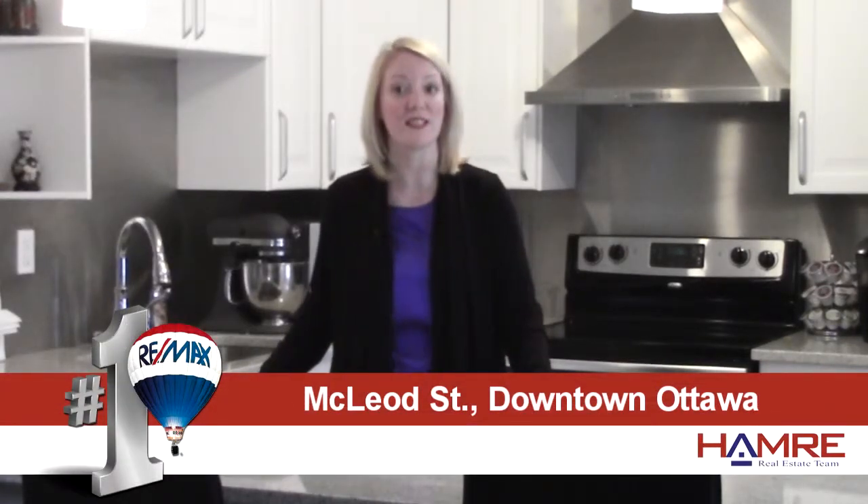Hi, I'm Karen Gibson with the Hamry Real Estate Team in Ottawa and I'm really excited to tell you about this new property we've just listed.